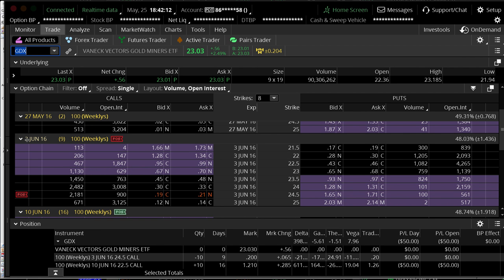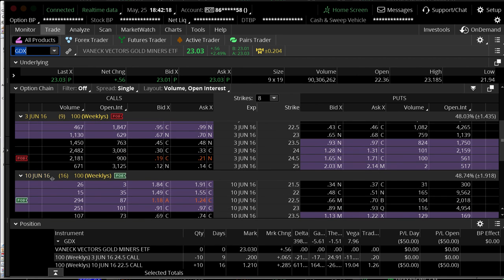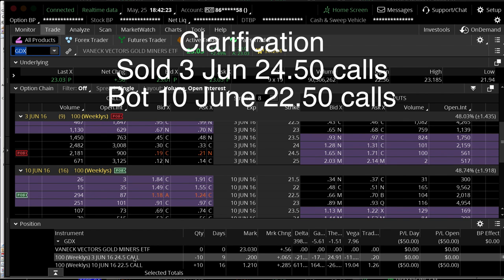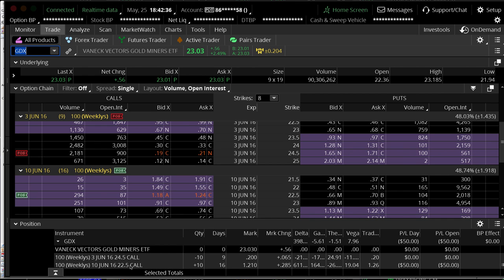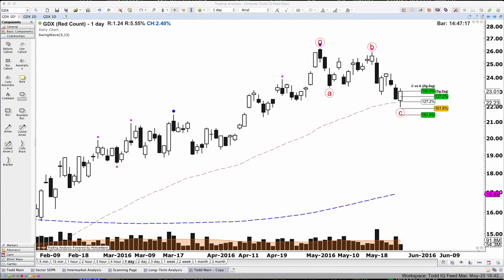Here's the trade we put on in GDX: in the June 3rd expiration, we sold the 24.5 calls. Then we went out to the next series, the June 16s, and bought the 22.5 calls. So we have a 22.5 / 24.5 diagonal. Looks like volatility could settle down here for a bit, and hopefully the premium melts away on the 24.5s while the value stays in the longer-dated calls. Then we can turn that into just a regular call vertical later on if the trade works.